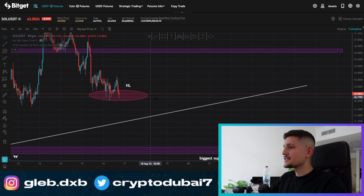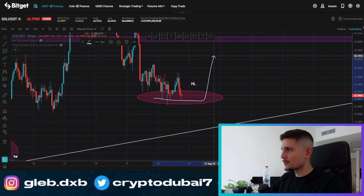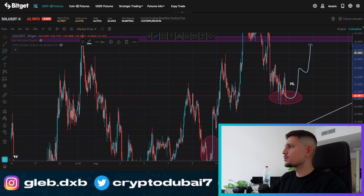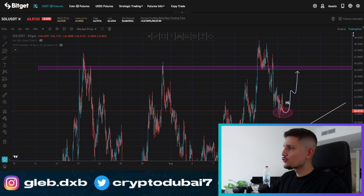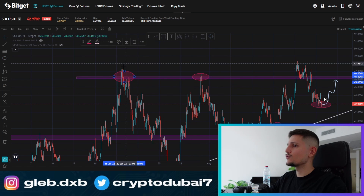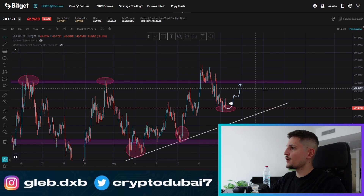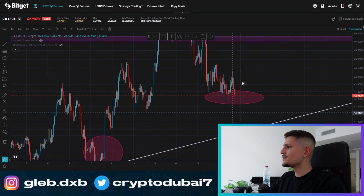Otherwise, if we are going to see a successful bounce right now at this area, then this could be a long opportunity. I will talk about some of my next potential trades on Solana in a minute, but this could give us a potential long play. And this could definitely bring the price all the way up maybe to about $46 or $47 to retest this previous resistance right here on Solana. So there is definitely a chance for a potential bounce all the way up to about $46.